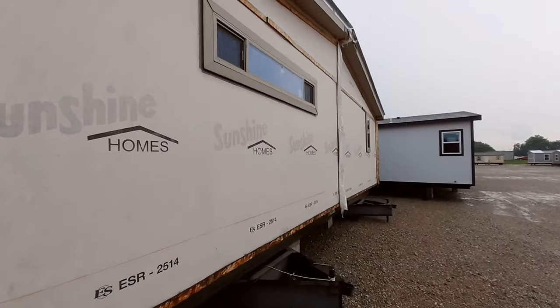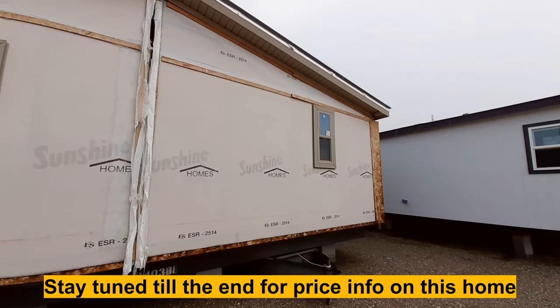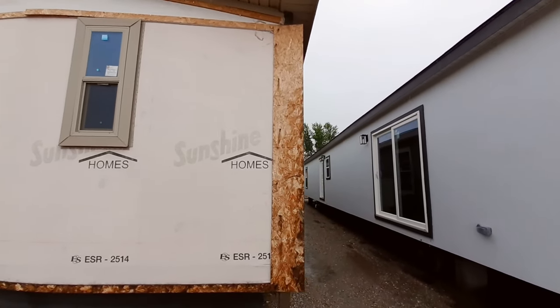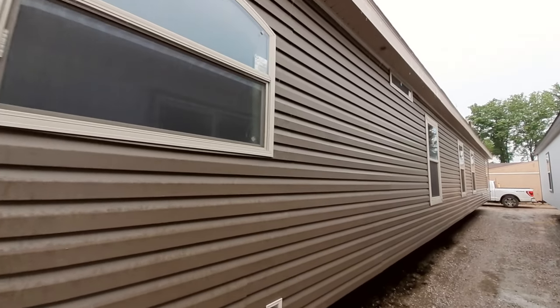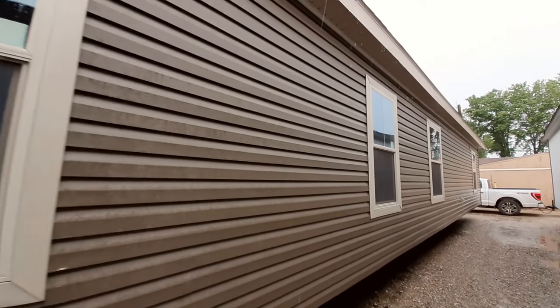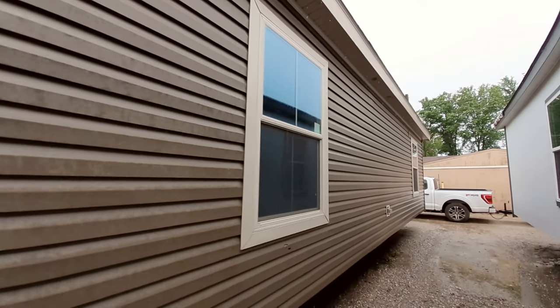The living room ceiling in this is something I've never seen before — really nice. Extra large kitchen with tons of cabinet space. The master bedroom is awesome, and in the entranceway you've got something I've never seen before in a manufactured home. Really cool — you're going to want to check that out.